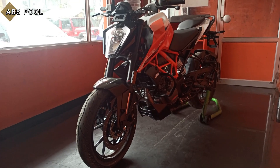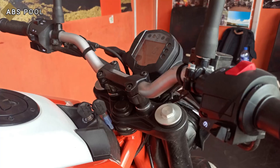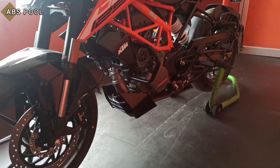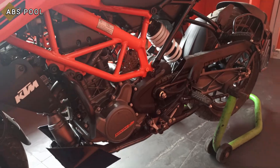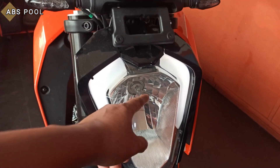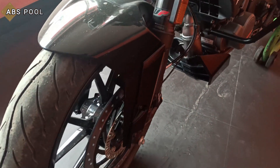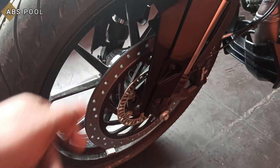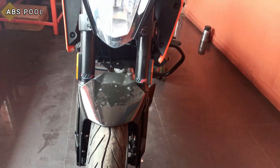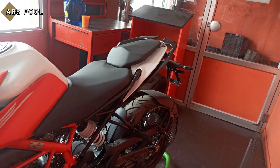One good thing about KTM is they never do cost cutting. As we can see, the materials used in this Duke 125 are all high quality. It features a 125cc single cylinder DOHC engine producing 14.5 bhp of power and 12 Nm of torque, four valves, and a six-speed gearbox. The Duke 125 now gets a similar headlight to the Duke 200 — DRL halogen headlamp, LED indicators, WP 43mm USD front forks, 300mm disc with single channel ABS, and 17-inch wheels with 110 section tires.